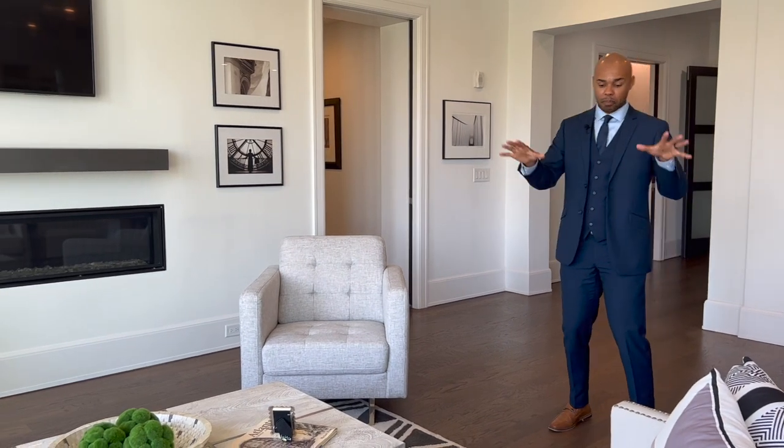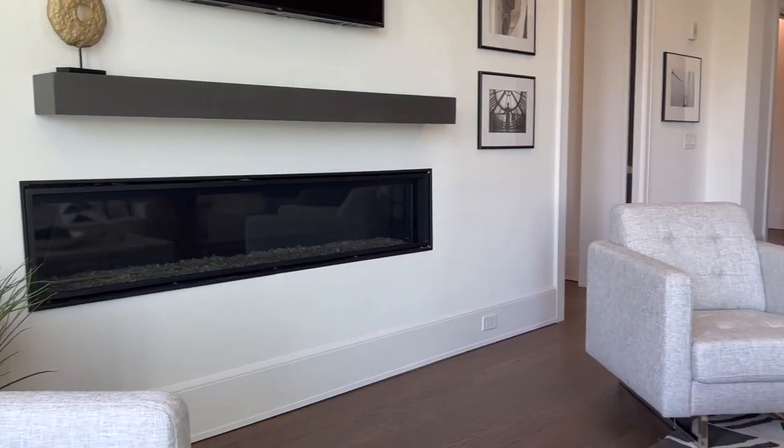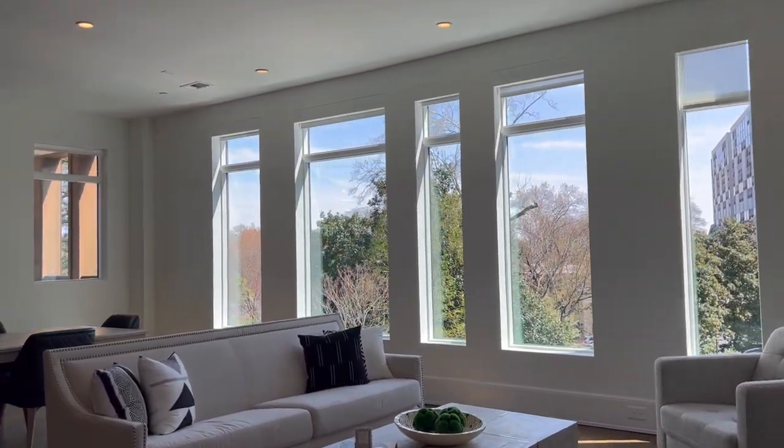Once you exit the foyer you have a beautiful chandelier and then you come into the unit. This is your primary living room — hardwood floors throughout the entire unit. To my right you have a linear fireplace, and also to my right you have these beautiful floor-to-ceiling windows, one of my favorite features of the entire unit, this theme of natural light.